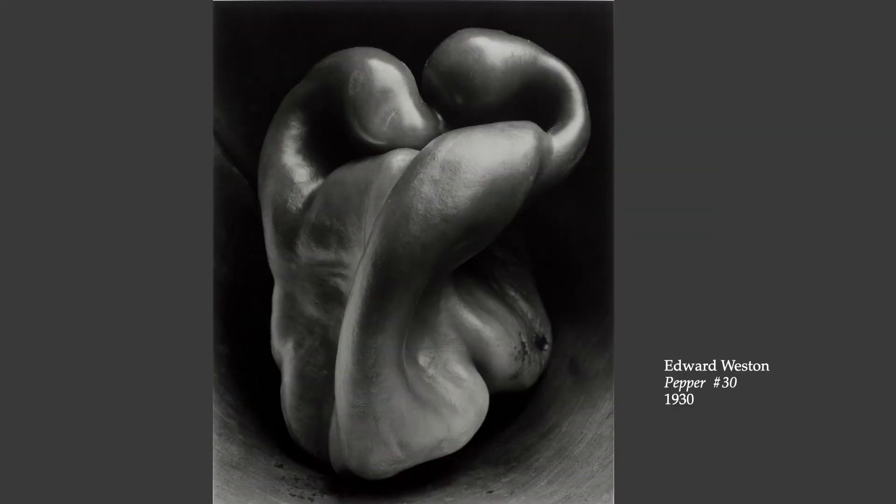This is probably Edward Weston's most famous photograph — Pepper No. 30 from 1930. Looking at it for the first time, you might be surprised to realize that it is a pepper, just a vegetable, because it's so abstracted and so far removed from the way we experience things in daily life. This photograph took a long time for Weston to achieve, and he kept journals of his photography — his daybooks — in which he wrote about it.